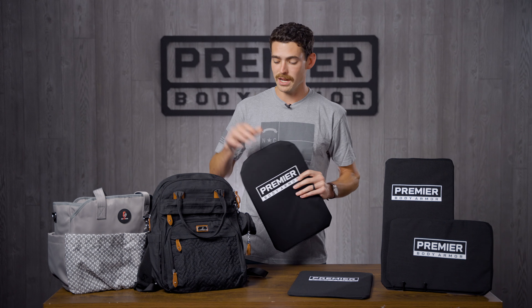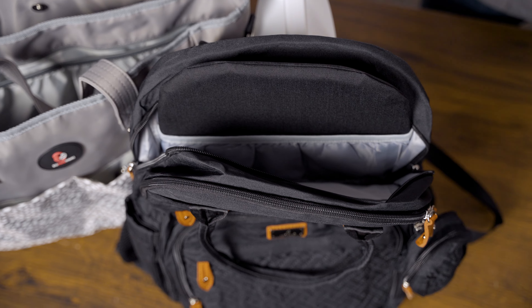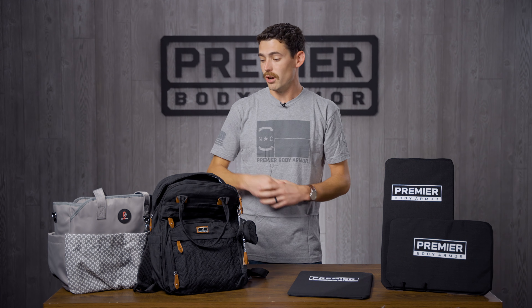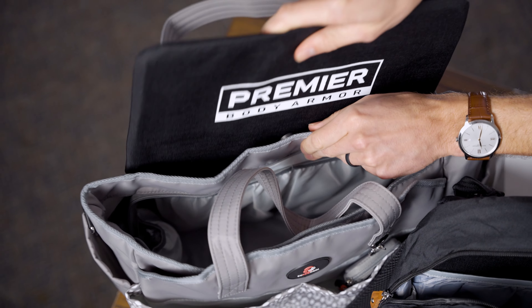Like this black bag right here on the table — our 10 by 15 is the perfect size. It fits right inside the laptop compartment and gives you full coverage inside that bag. You'll also notice this gray tote style bag. We have a special insert for that one as well, and it slides right in the back.